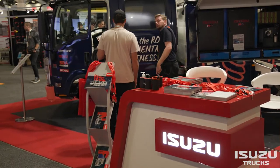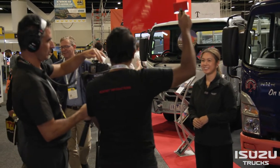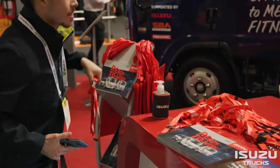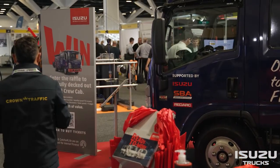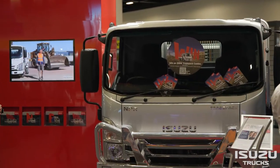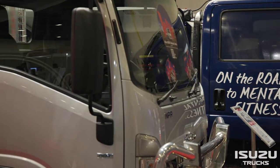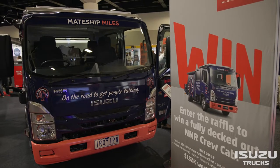It's our first time exhibiting at the event, and over the course of two days there will be 30,000 people coming through the show doors. The construction industry is obviously a key industry for iZooZoo Australia — we're taking the opportunity on the stand today to showcase the NPR Trade Pack and also the NNR Crew Custom Service Body, which was built in collaboration for the Gotcha for Life initiative.